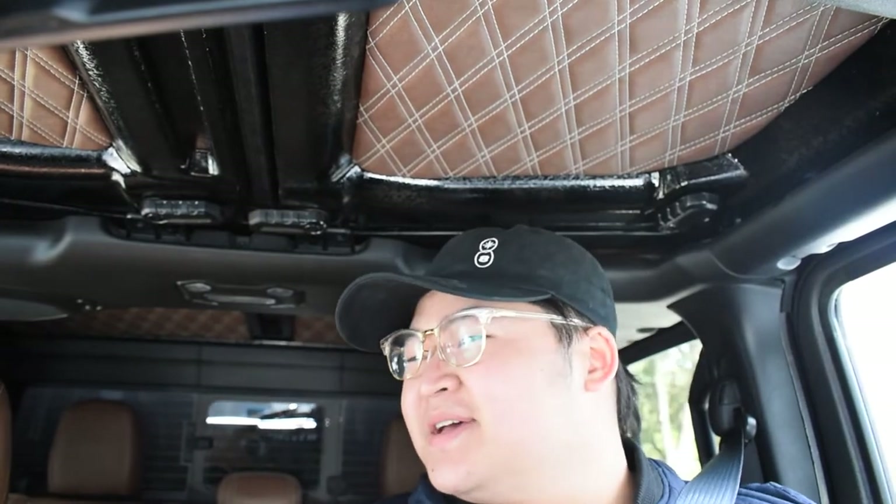Enough talk — let's take this bad boy out for a spin! I showed you what it sounds like on the outside; let's hop in and hear it from the inside. Maneuvering this thing is not easy because it is nearly 21 feet long. Thankfully the rearview mirror is digital and there's also a camera in the back of the car.